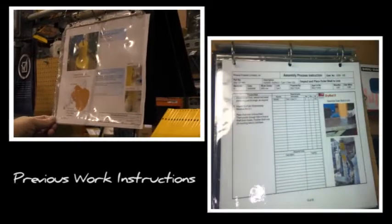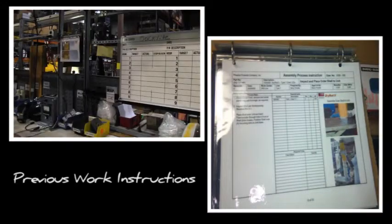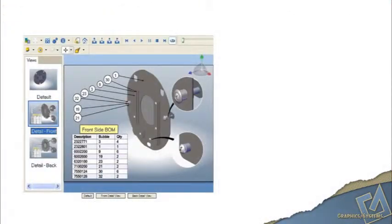Part of the reason that we changed — or felt the need for change from what we were doing before for work instructions, which is one of the places where we're using 3D via Composer — we had some poor efficiencies, or at least efficiencies we weren't happy with. We were trying to get rid of delayed shipments due to documentation not being ready, and we were just spending too much marketing and manufacturing engineering time on document creation.